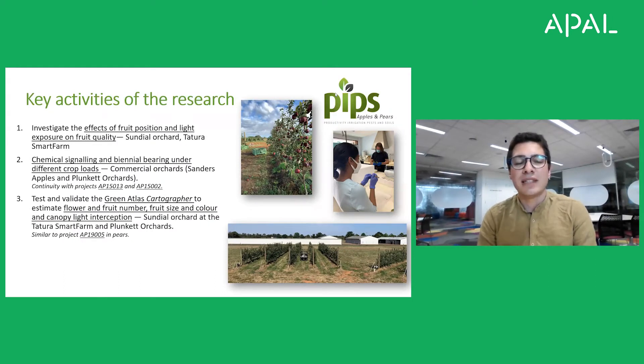There are three main key activities in this project. First is to investigate the effects of fruit position and light exposure on fruit quality. Then we are investigating the chemical signaling pathways and biennial bearing under different crop loads. And finally we are testing and validating the Green Atlas Cartographer to estimate flower and fruit number, fruit size, color and light interception.